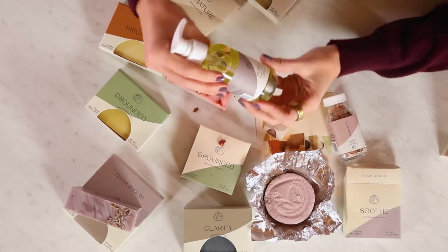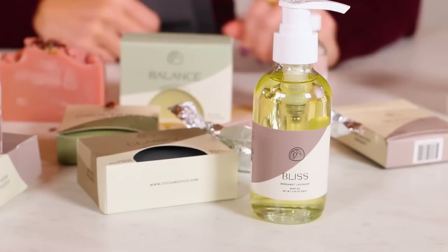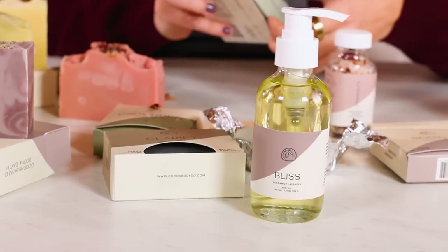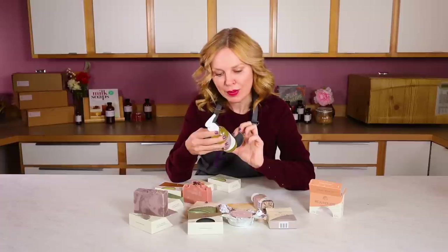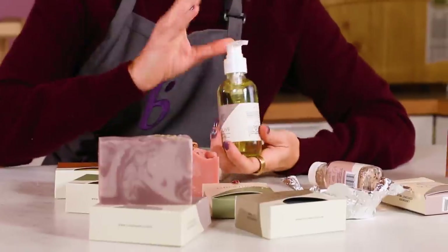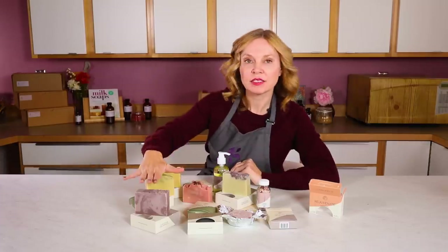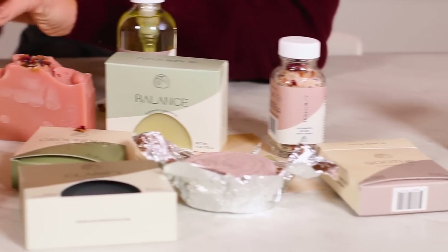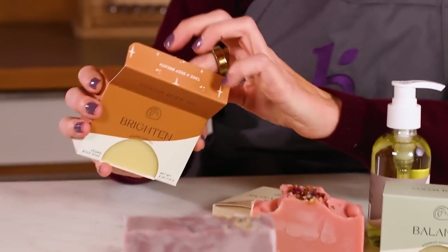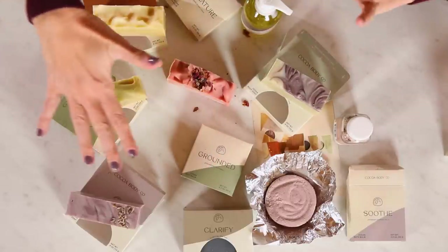This bergamot lavender body oil was really intriguing on her website. I love that it has a little pump, and its main ingredients are sweet almond oil with jojoba oil — lavender and bergamot. Really pure, really clean ingredients list. One of the things I love about this line is it's very sophisticated and elegant. Stephanie has figured out how to elevate simplicity and clean design through packaging that's really consistent and cohesive.